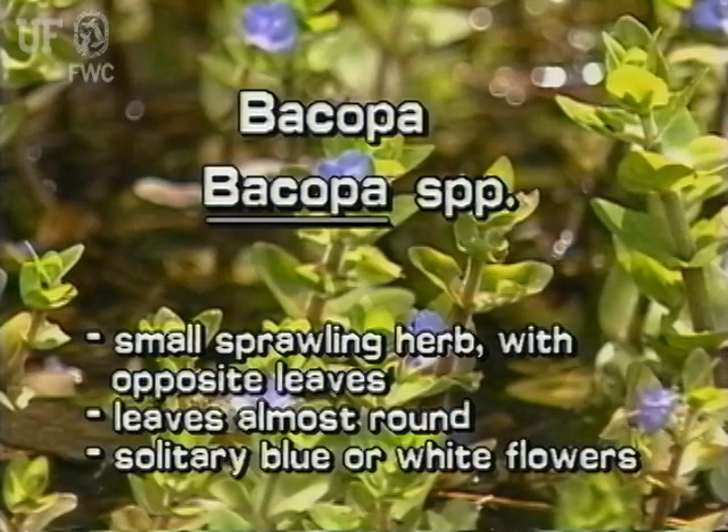Remember, bacopa is a small sprawling herb with opposite leaves; its leaves are almost round. Bacopa has solitary blue or white flowers with four or five petals.